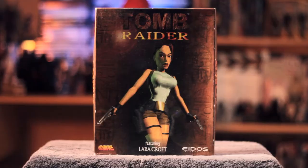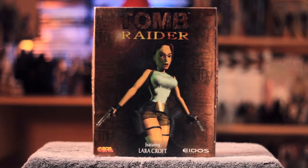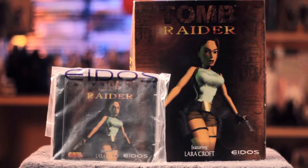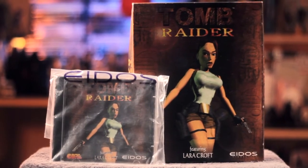Why not start at the very beginning? We have the really squeaky original PC version of Tomb Raider from 1996. I really wish it wasn't as squeaky, but it's a really cool addition to my collection. It is second hand, of course, but it comes with the game in a little CD case and everything, so it's in pretty good condition considering it is really old.